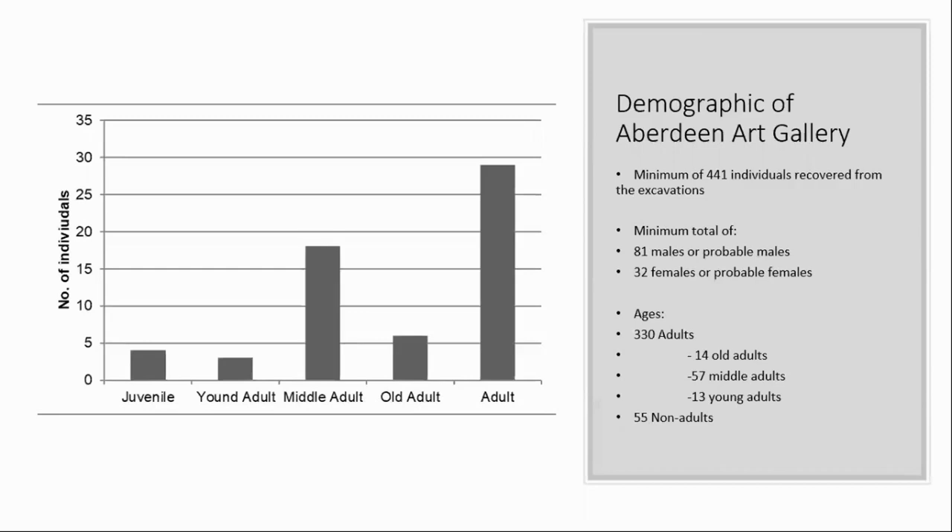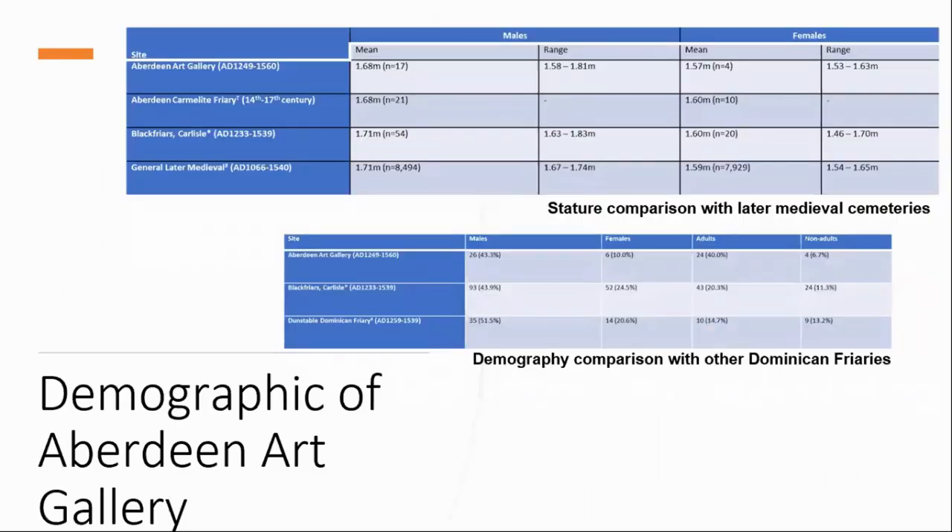Where possible, sexually dimorphic features of the pelvis and cranium were noted from the disarticulated remains. This produced a minimum of 55 males or probable males and 26 females or probable females. Where possible, the ages were found to be a minimum of 10 young adults, 39 middle adults and 8 old adults. Individuals interred at the art gallery were of average height for the medieval period, with males averaging 1.68 metres and females 1.57 metres. Stature is usually a useful indicator of health during development, and it seems those interred here experienced conditions in keeping with the rest of the general population.